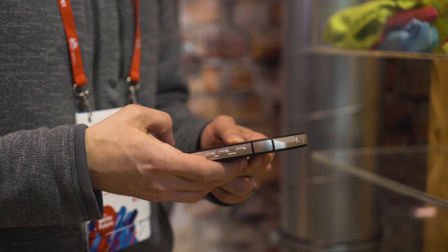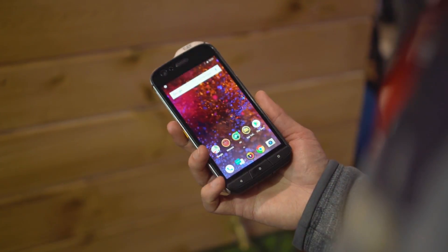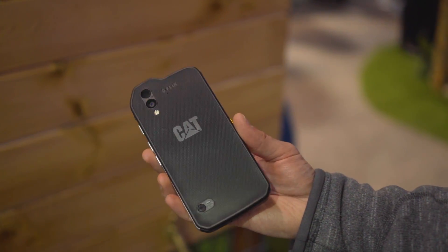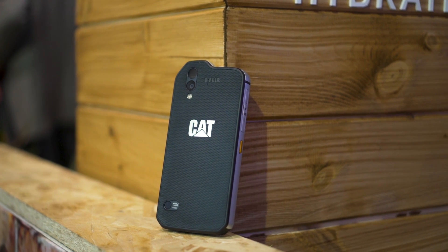The display is 5.2 inches and made of Gorilla Glass 5, but don't expect any breathtaking visuals. It was a good screen, but not a great one, at least from what we experienced on the show floor. By default, the phone comes with 64GB of storage, but next to the SIM card tray on the left side is a microSD card slot for expandable memory.